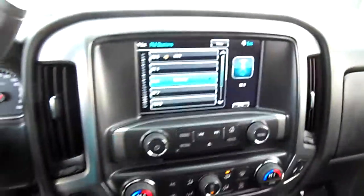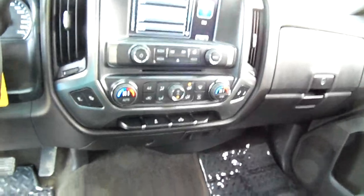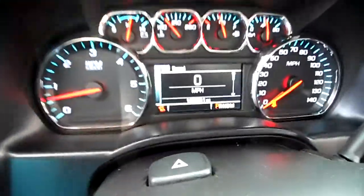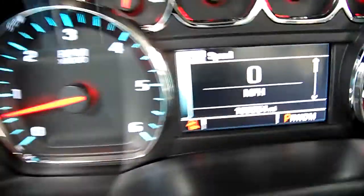No sunroof or anything crazy, but it does have the touch screen and dual zone climate control. It has 109,000 miles on it — I'll just get down in there so we can see that there on the screen.